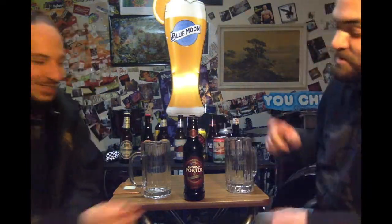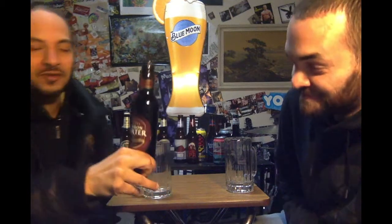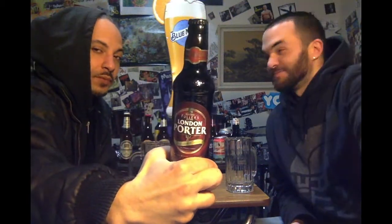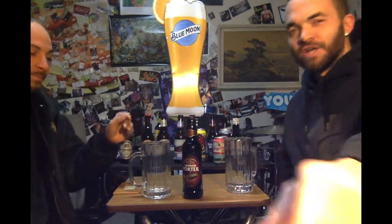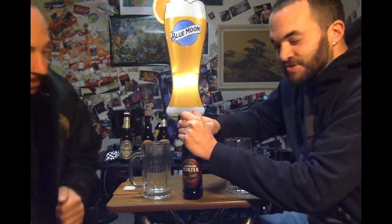Welcome back to Two Random Beers. What do we have here today for you? We got Fuller's London Porter coming straight from England. It's a London Porter. And there's something special about this — it's specifically rich, dark, and complex. I want to find out what this complex thing is about. Might not even be able to understand.